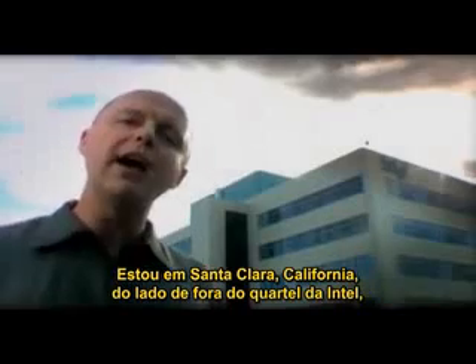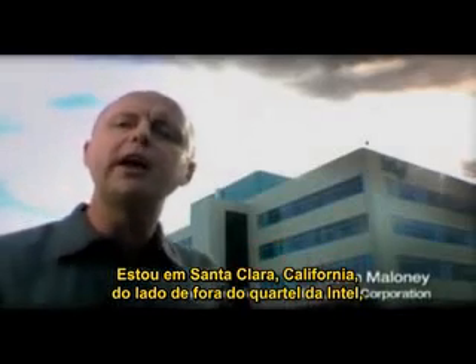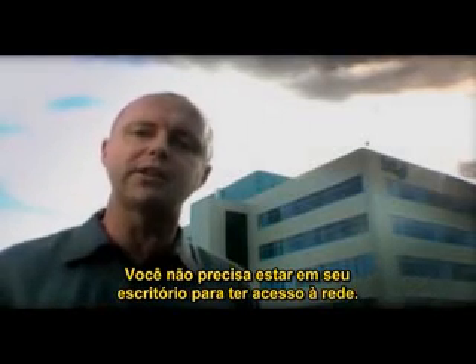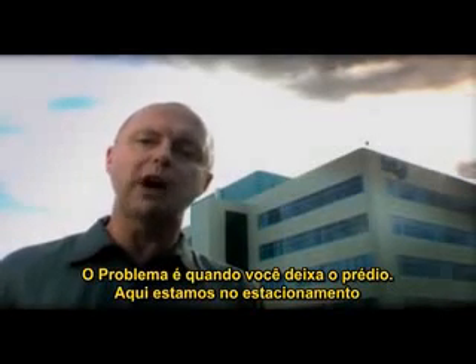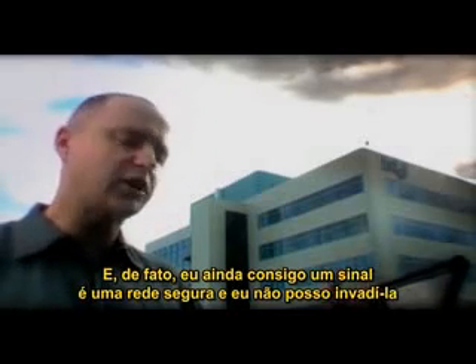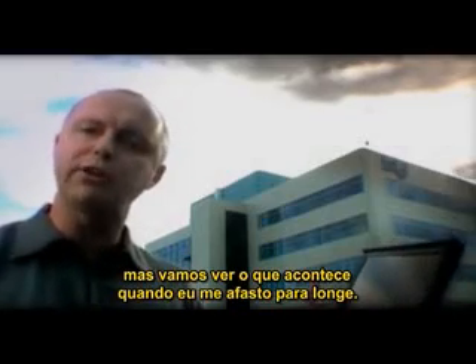I'm in Santa Clara, California, outside Intel's headquarters. It's what you'd call a liberated building. There's a Wi-Fi signal on every floor, and you don't have to stay in your office to get onto the network. The trouble is when you go outside. Here we are in the parking lot, and in fact I can still get a signal. It's a secure network, so I can't hack in. But let's see what happens if I walk a little bit further away.